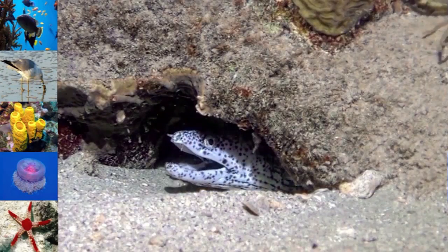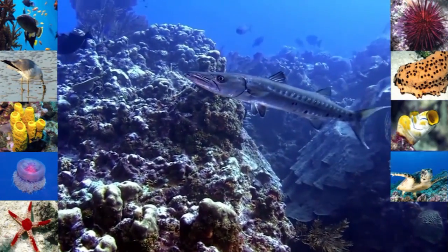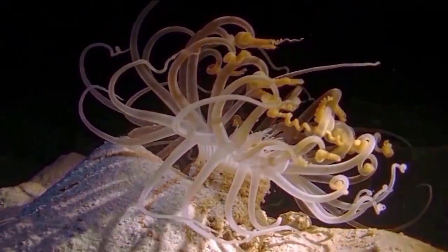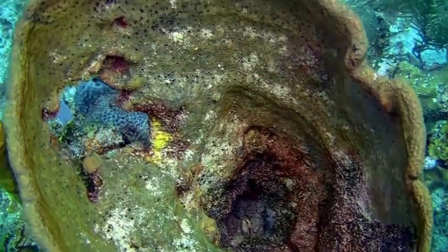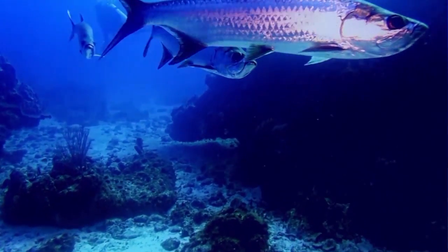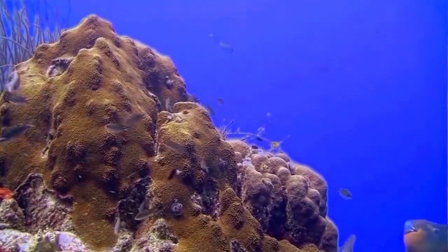Echinoderms including starfish, sea urchins, and sea cucumbers, sea squirts, sea turtles, and sea snakes also inhabit reefs. Aside from humans, mammals are rare on coral reefs, with visiting cetaceans such as dolphins being the main exception. A few of these varied species feed directly on corals while others graze on algae on the reef.